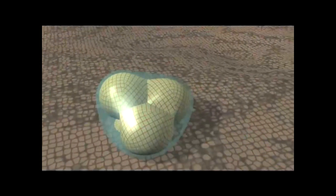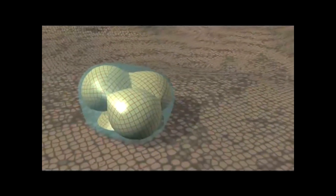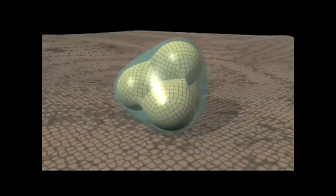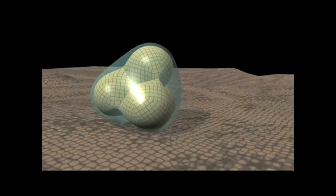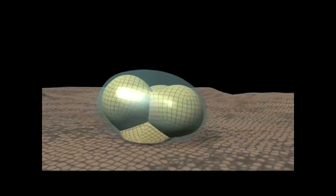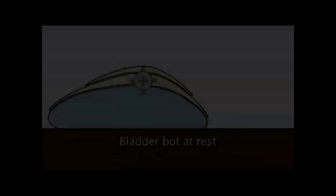The third idea was to use polymers, either electrically or thermally stimulated — basically like a multi-stage airbag. You'd collapse some of these stages by either cooling or heating them, or electrically exciting them, and get the object to roll over in a controlled fashion. This process would repeat and allow the bladder to move along the surface of the planet.